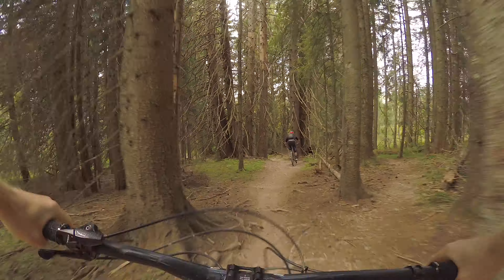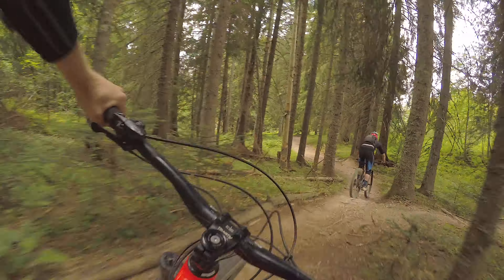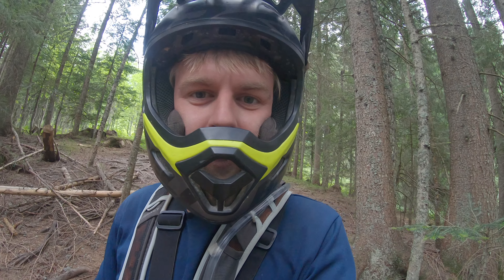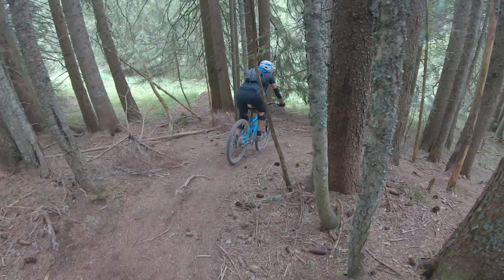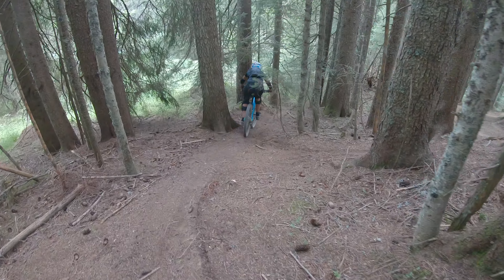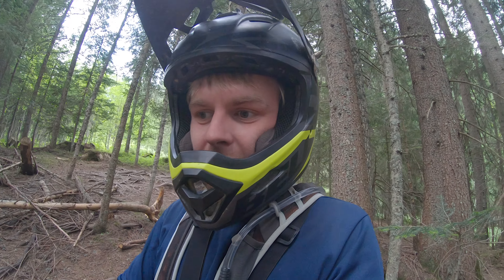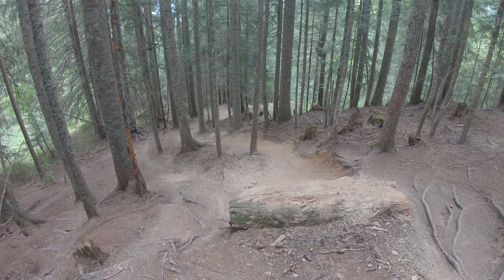We've ventured off the map and onto these unmarked trails, and in my personal opinion this is the best bit of riding. We're on Big Fat Donkey and we've come to this pretty steep section, but a good thing about it is there are about six different lines you can choose. The easiest line is far left — quite gradual, off-camber — and then the hardest line has you doubling into quite a steep little gully.